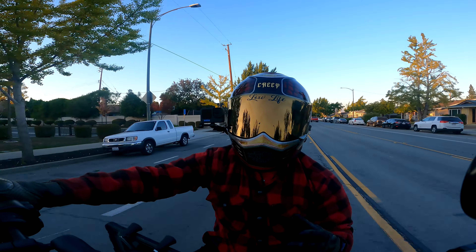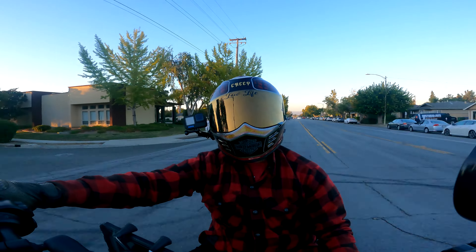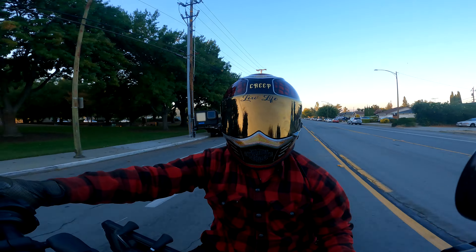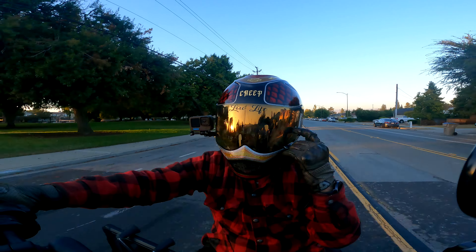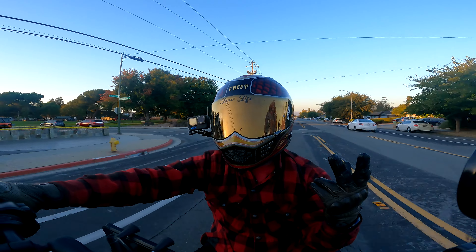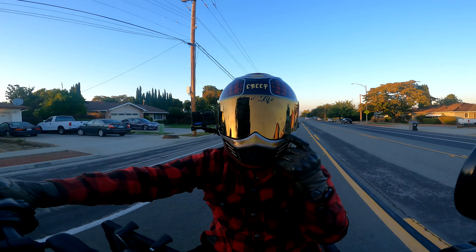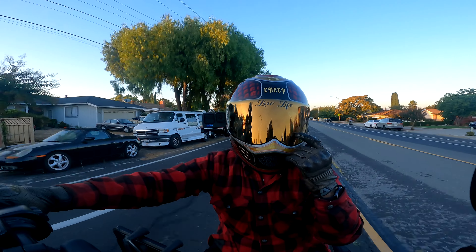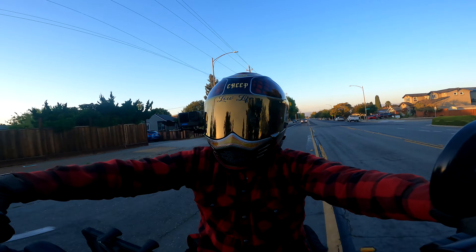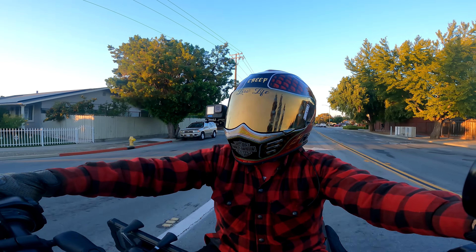Thanks again for tuning in to yet another video — Infamous coming at you live from the west coast, out here in San Jose, California. Another beautiful day, but it's starting to get dark. I don't know if I'm going to be able to keep using my gold visor — the last two years it's been tough riding with this helmet, especially with the gold visor. I can't see anything at night. Anyway, let's go ahead and get on with the announcement.